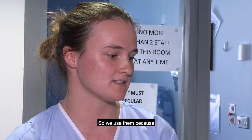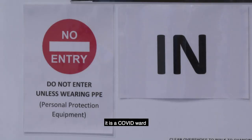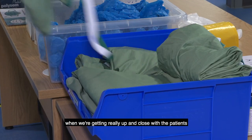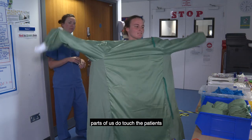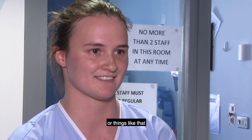We use them because everyone on this ward has COVID — it is a COVID ward. We use them to protect ourselves when we're getting really up close with the patients, when we're rolling them and things like that. Parts of us do touch the patients that you may not encounter in, say, an ambulance.